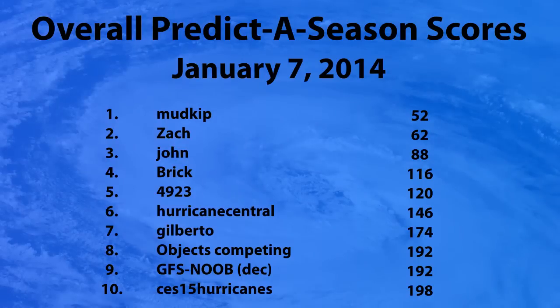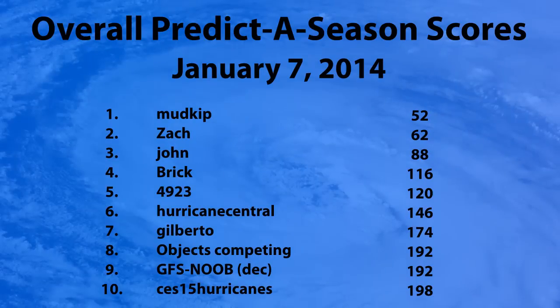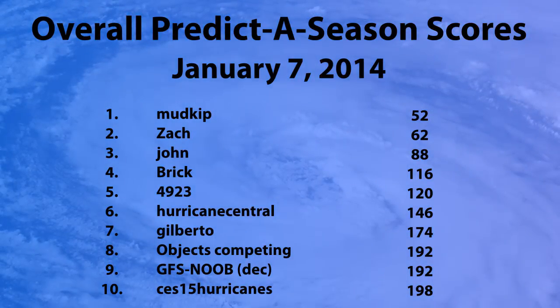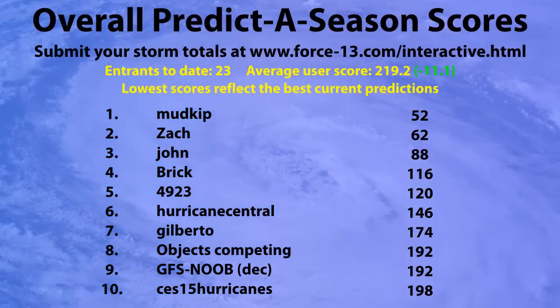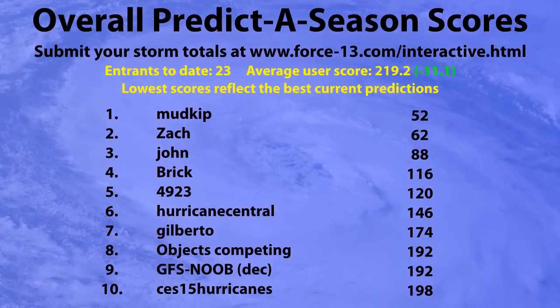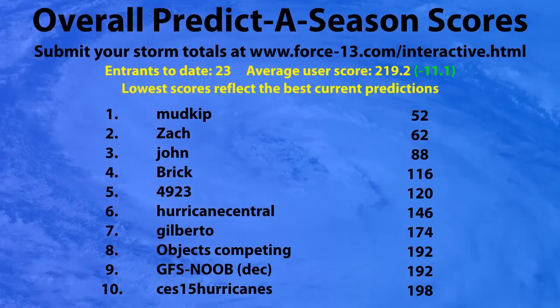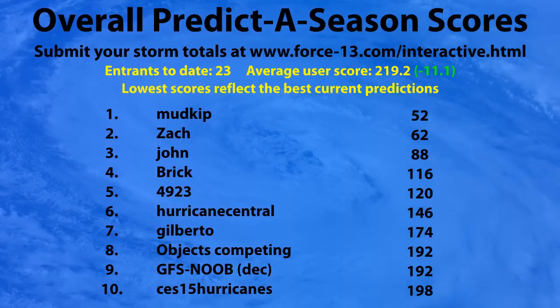Looking at the overall predictor season scores for January the 7th — it's very early days so these scores mean very little. In first place is Mudkip with 52 points, Zach in second with 62, and John in third with 88. You can submit your own predictor season submission on the website force13.com/interactive.html, the main page for all the interactive goings-on. You can submit your totals for storms in the North Indian Ocean and all other regions — western Pacific, eastern Pacific, and the Atlantic — and see how well you do by the end of the year.